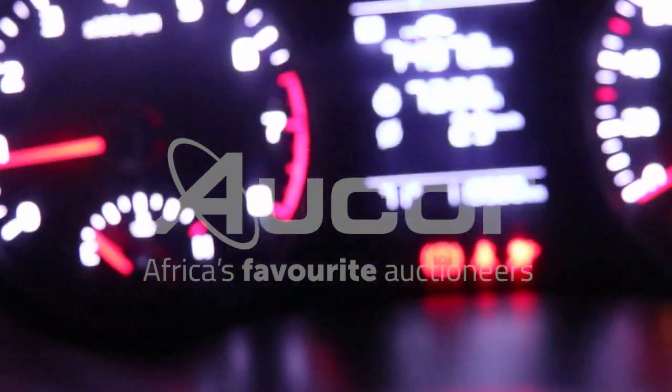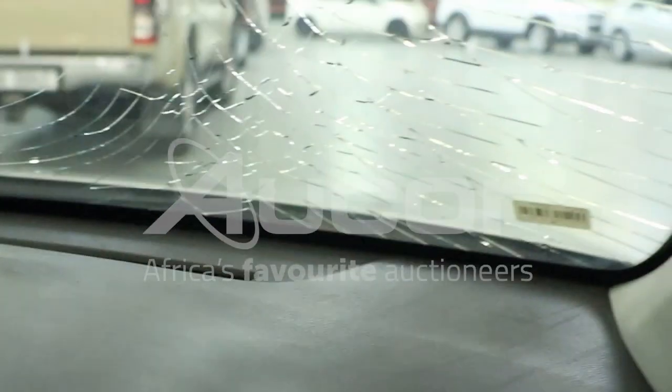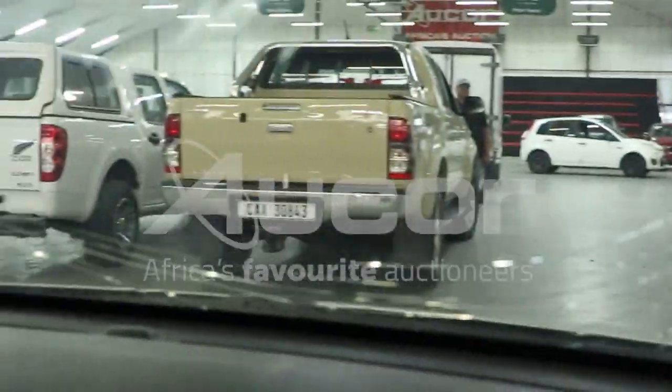Note there's 119,900 kilometres displayed on the clock. We're going to have a look at the windscreen from the inside — you can perhaps pick up the cracks and damages to the windscreen.